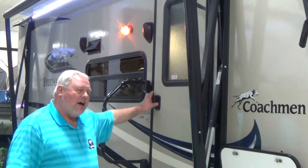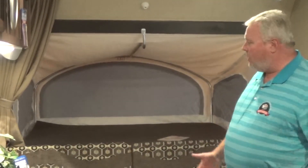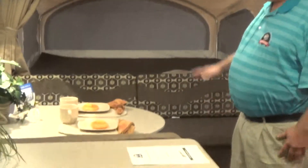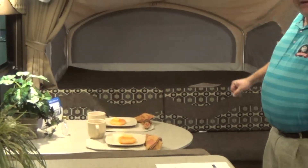Take a look on the inside here. We're on the inside of the Coachman Freedom Express 21TQX. Right back to the hybrid concept here — even though this is a fairly small travel trailer, you get these beds up off the floor, which opens up all this space.